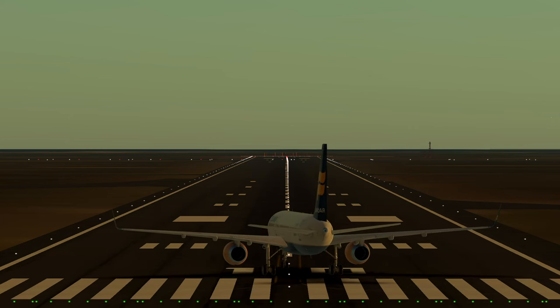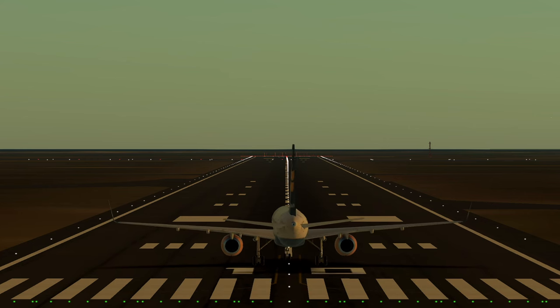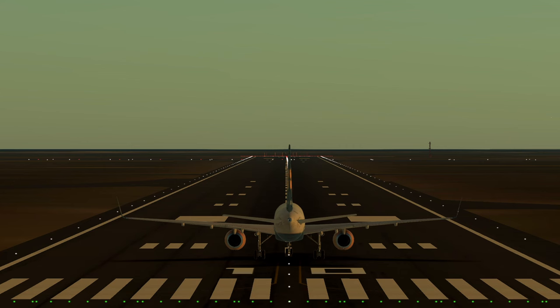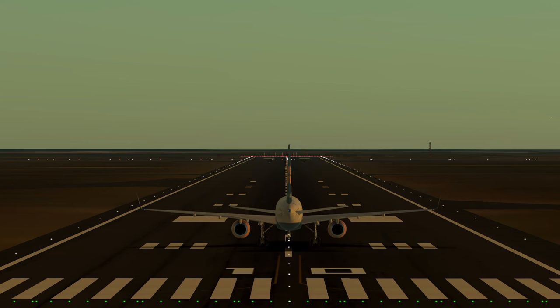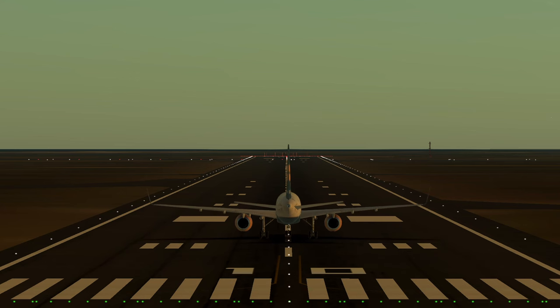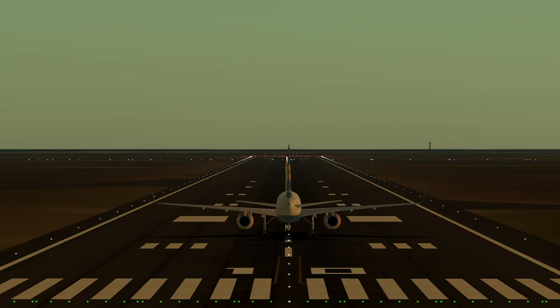The aircraft's dimensions further contribute to its uniqueness. With a length of approximately 47 metres (155 feet) and a wingspan of about 39 metres (124 feet), the Boeing 757 falls into the category of a narrow-body aircraft.